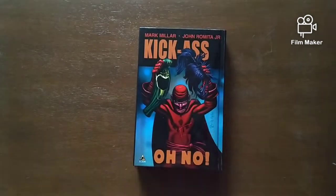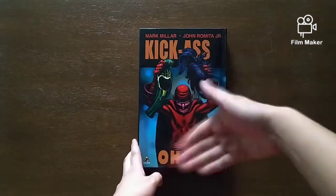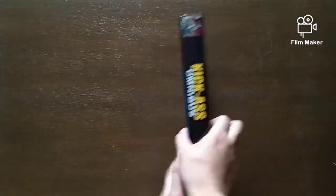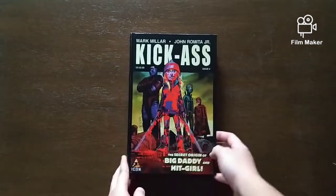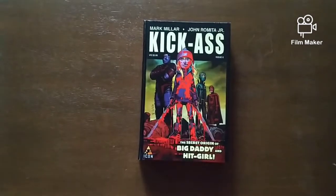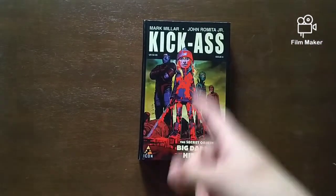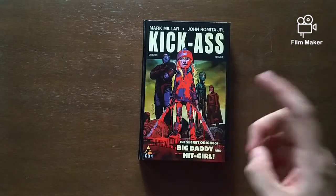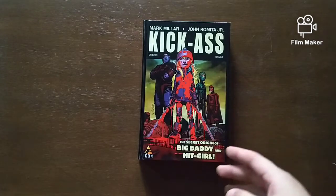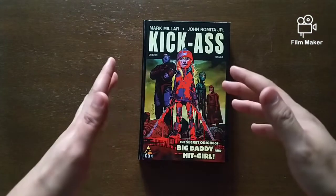And here's the back — this is from Kick-Ass 3, I just forgot which issue. Because I censored it. Yeah, this is a custom bound copy made of the trade paperbacks — hardcovers, and one trade paperback. This was bound by Blessings Book Bindery and other printing services. I'll put the link in the description below.